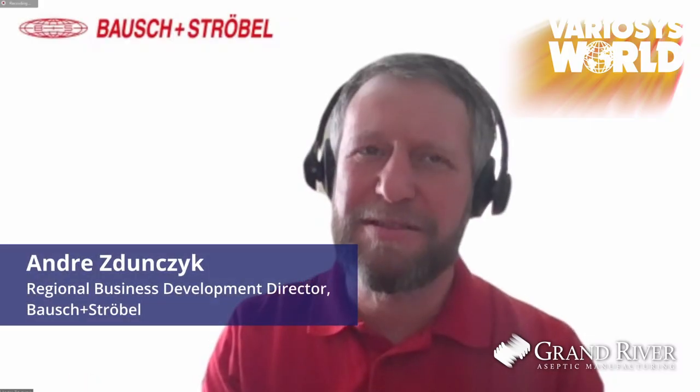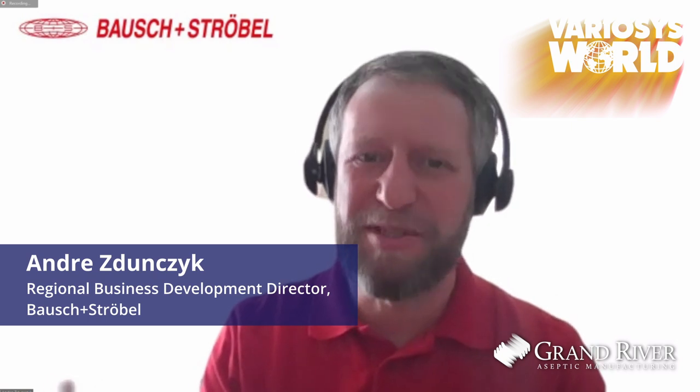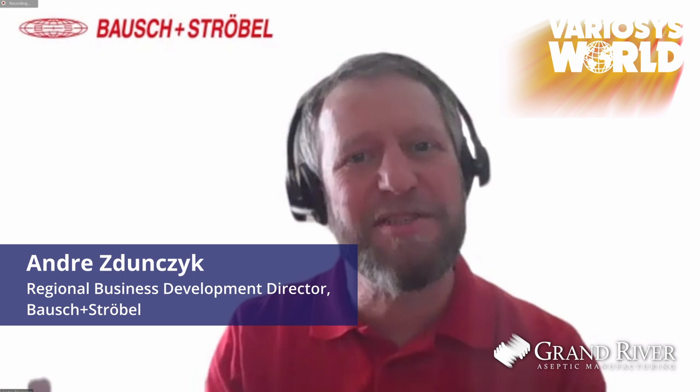Hey Alex, hey Ryan. Hey Andre, so the first question we have: there's a myth in the industry that using modular filling technology means you lose some capability along the way. Is that true in your case? With Variosis, we use a process that is container-specific. So we can move modules in and out that transform the line from one process to the other based on your daily needs.